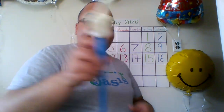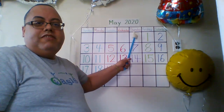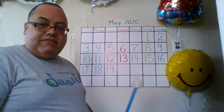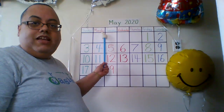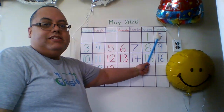There are seven days, there are seven days, there are seven days in the week. Sunday, Monday, Tuesday, Wednesday, Thursday, Friday, Saturday. There are seven days, there are seven days in the week. Sunday, Monday, Tuesday, Wednesday, Thursday, Friday, Saturday.